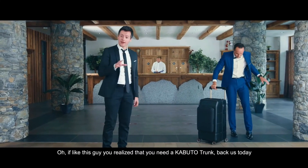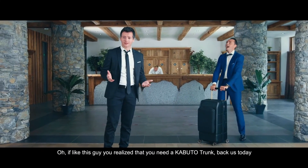If, like this guy, you realize that you need a Capital Trunk — back us today.